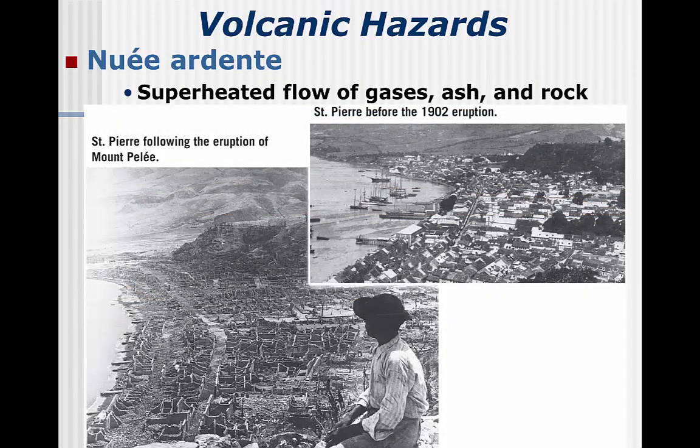When Mount St. Helens blew, it was not magma that did much of the damage, but instead ash, lahars, and nuée ardentes. Nuée ardentes are superheated masses of gas, ash, and rock that move quickly and take out everything in the way.